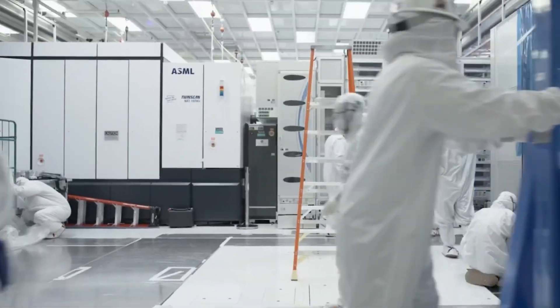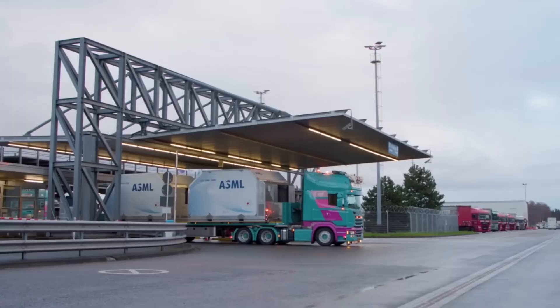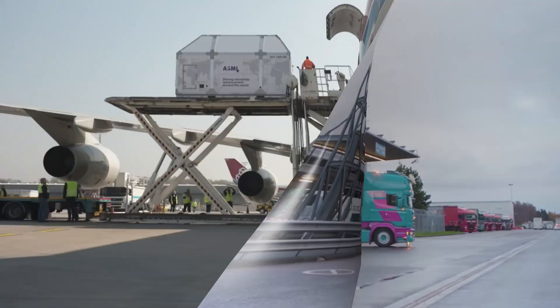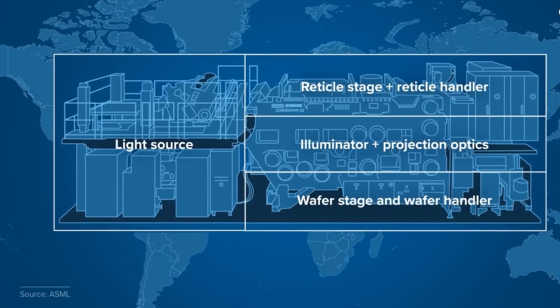Rebuilding it from scratch would require enormous capital and far more time than the semiconductor industry allows. The world cannot wait 20 years for a second EUV ecosystem. And so, ASML remains irreplaceable.